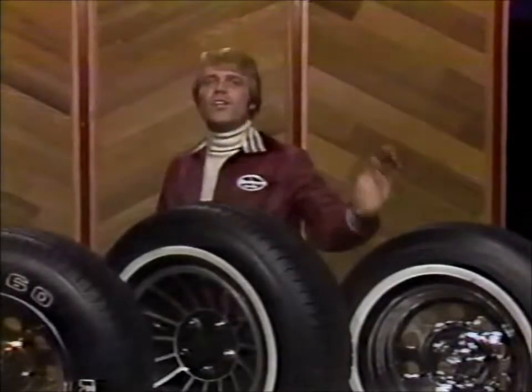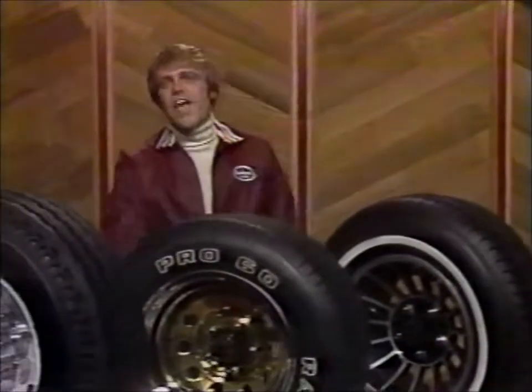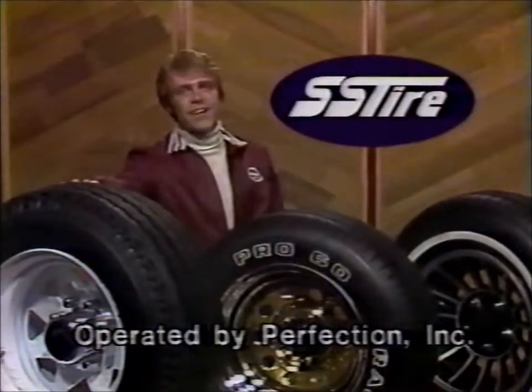We have Cooper's top quality four-ply, the steel-belted radial, wide tires with white letters, and the Cooper really tough truck tire, priced right at Standard Tire.